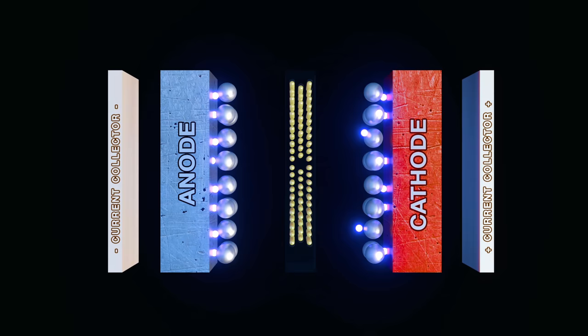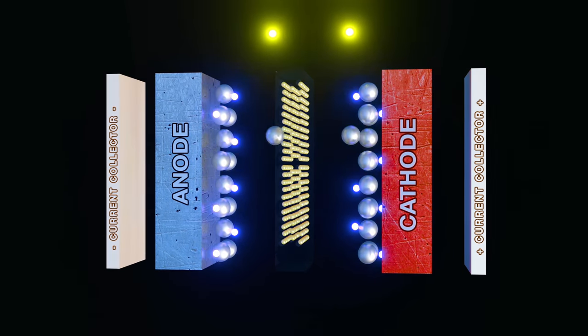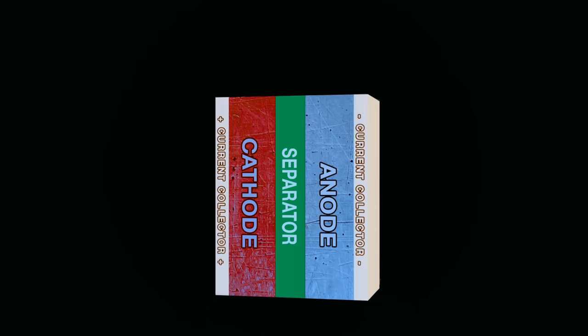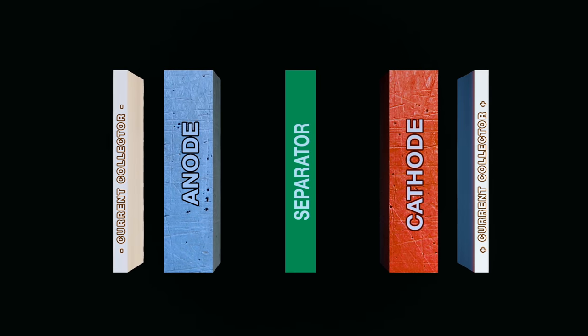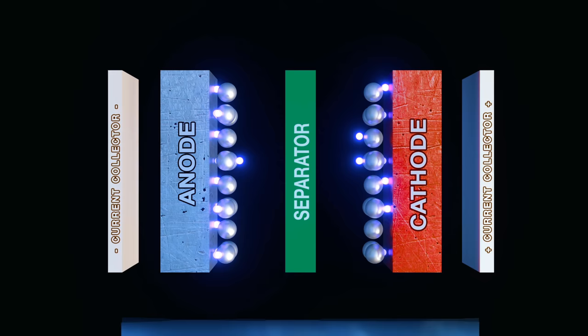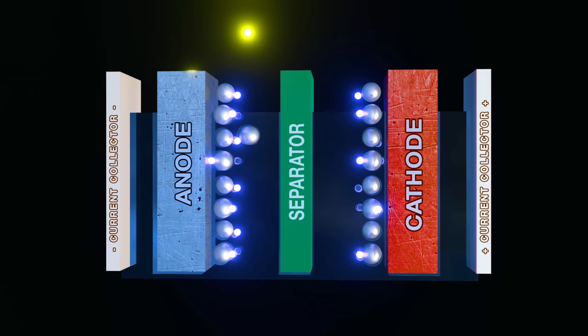To understand why the solid-state battery is going to be one of the most innovative breakthroughs of the 21st century, we have to talk about batteries in general. All batteries are comprised of electrodes where the actual energy is connected to — an anode and a cathode. The anode is the negative terminal and the cathode is the positive. And they are separated by a separator, a layer that keeps the two from contacting and short-circuiting.